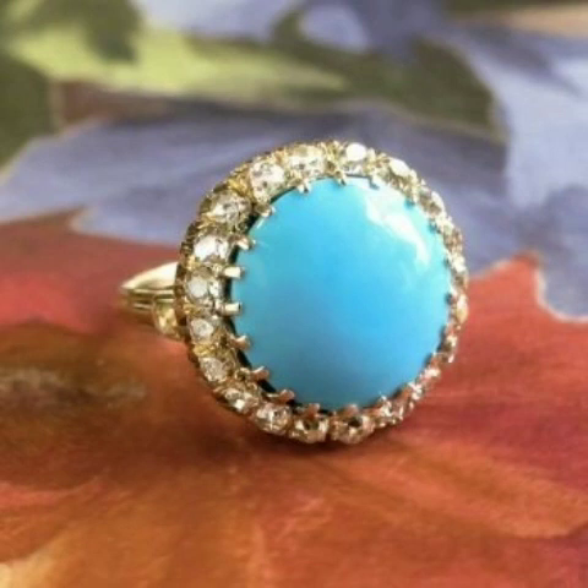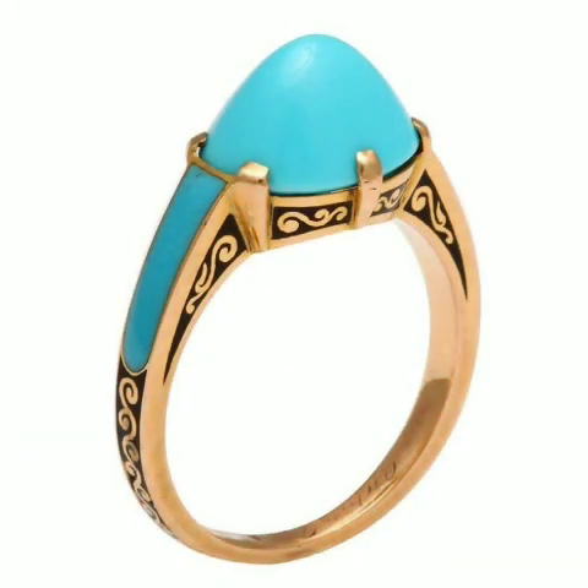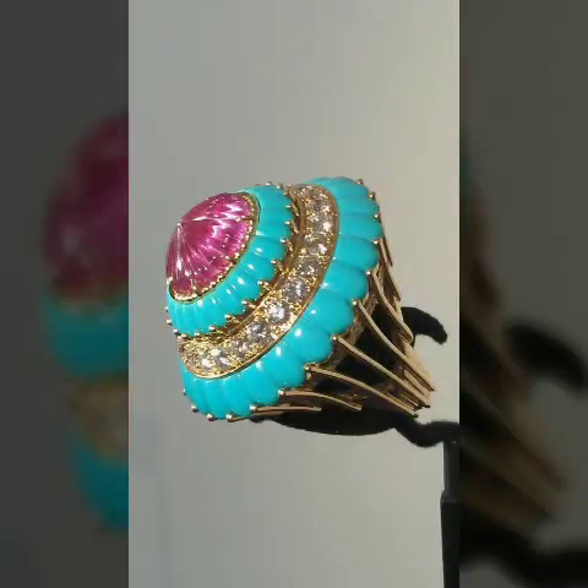Friends, watch my full video and you'll get very unique and adorable ideas about this beautiful type of jewelry designs that are really nice and adorable. I hope you will be enjoying my video — like my video, and if you are enjoying it, write in the comment section.